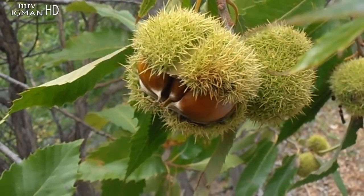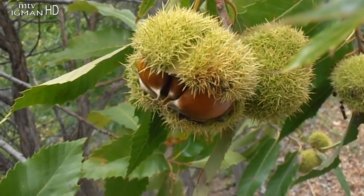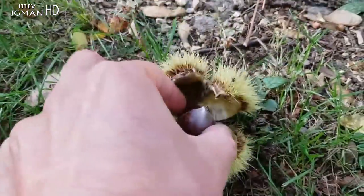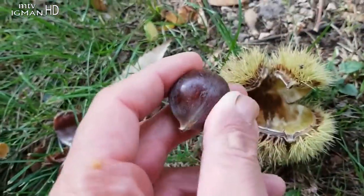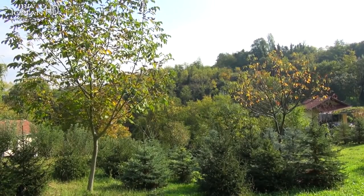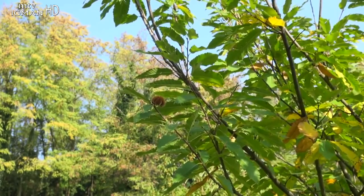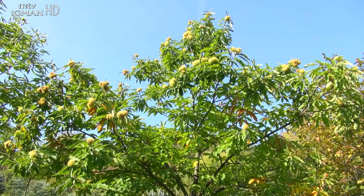U našim ekološkim uslovima pitomi kesten se bere od treće dekade septembra pa do kraja oktobra, što zavisi od geografske širine, nadmorske visine, ekspozicije terena na kojem raste i klimatskih uslova.